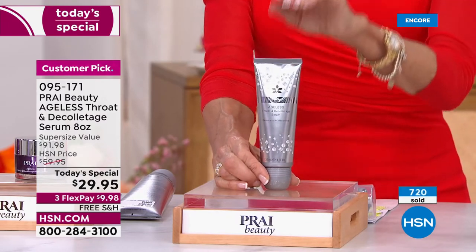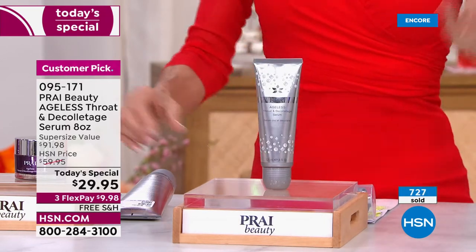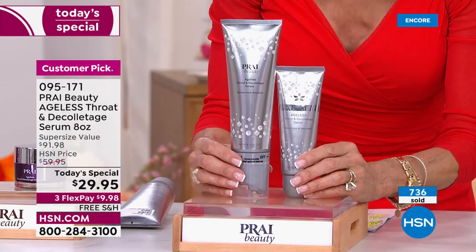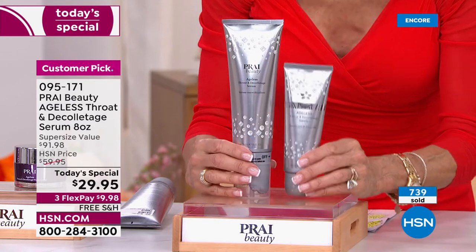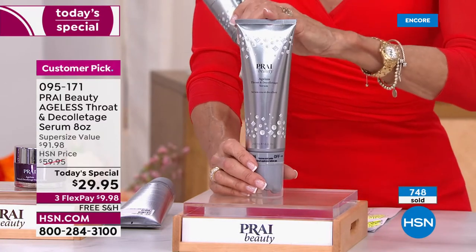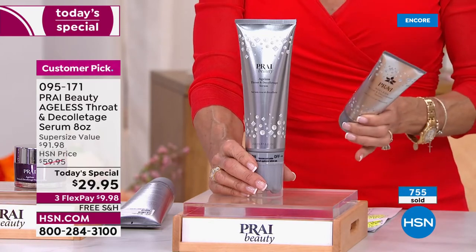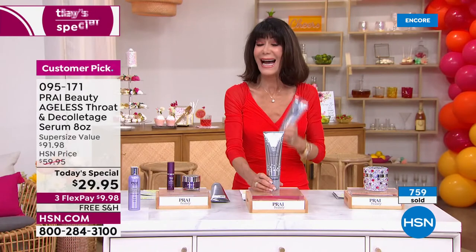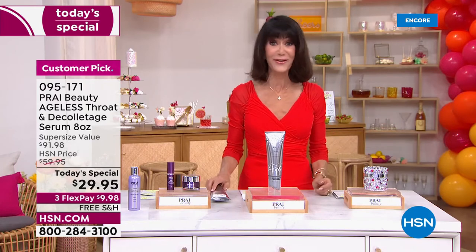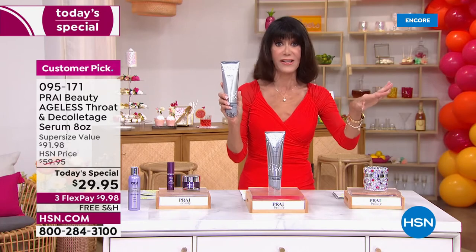Just tuned in — this is the regular four-ounce Ageless Throat Index Serum at $49.95. Today, for the first time ever on our Today's Special line, we are doubling it: you get the gorgeous new Jubilee packaging, eight ounces. Even at the same price that would be amazing, but it is $20 less. Free shipping and handling all month of July. It's a $91.98 value and a customer pick — go to HSN.com to read the reviews.